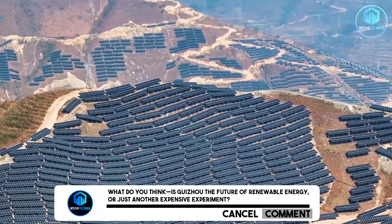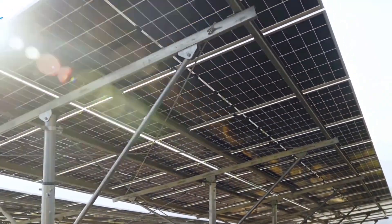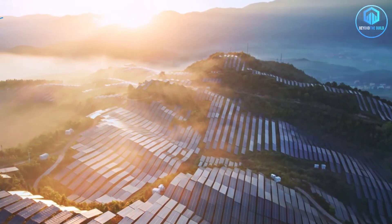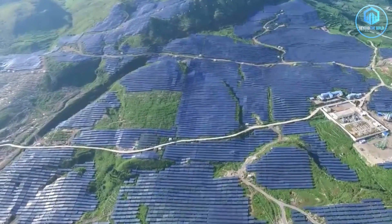What do you think? Is Guizhou the future of renewable energy, or just another expensive experiment? Let me know in the comments. And if you think turning mountains into solar farms is extreme, wait until you see what else China's building. Click here to watch six mega projects that prove China builds the impossible. Because Guizhou is just the beginning.